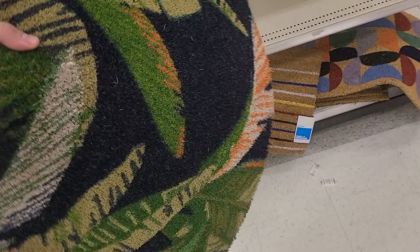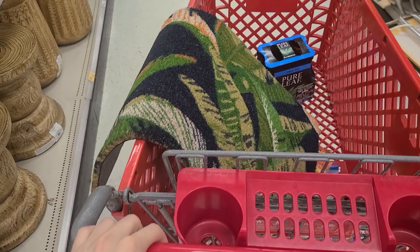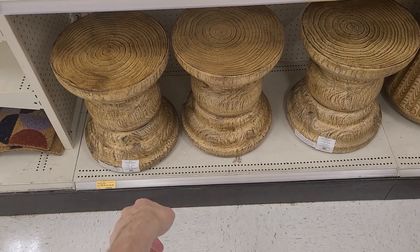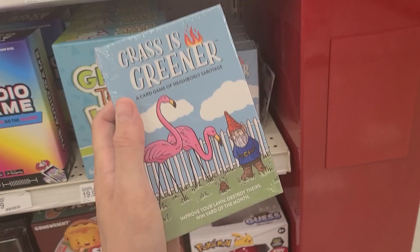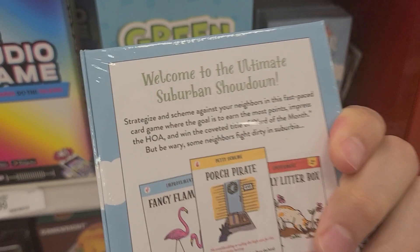The one in there now is like the original from whenever I got the house. Oh, these neat little tables — is that $50? I guess it's supposed to look like wood but it's like pottery. I would've liked it if it was actually wood. What is this? 'Grass is Greener' — a card game of neighborly sabotage! Strategize and scheme against your neighbors — it's a fast-paced card game where the goal is to earn the most points and impress the HOA.